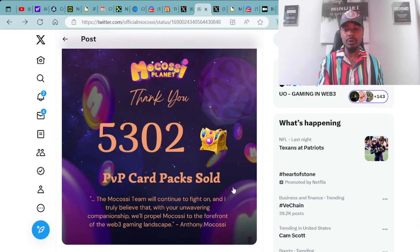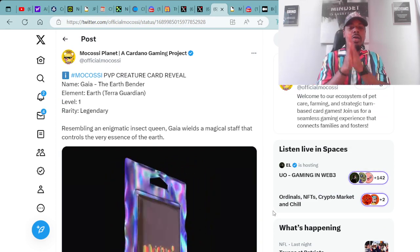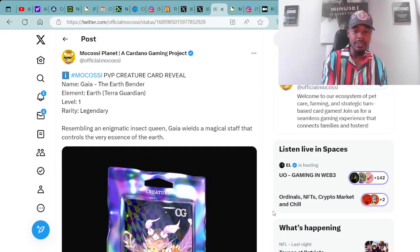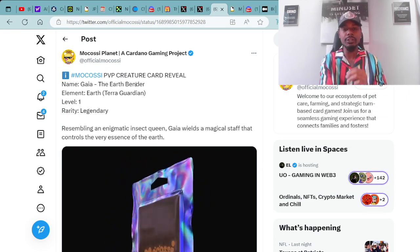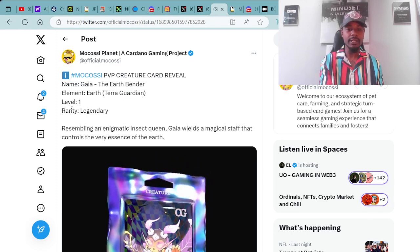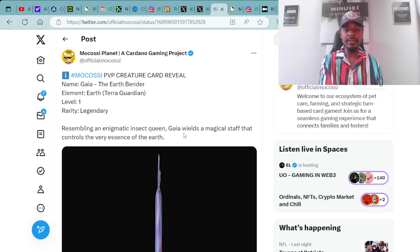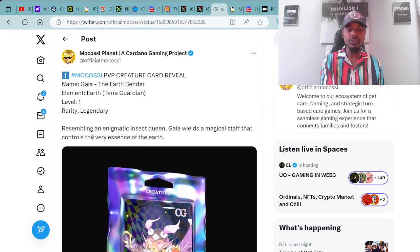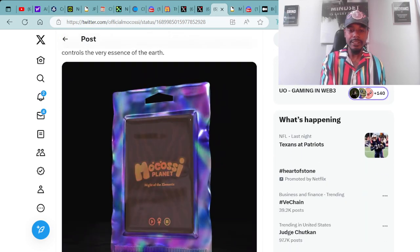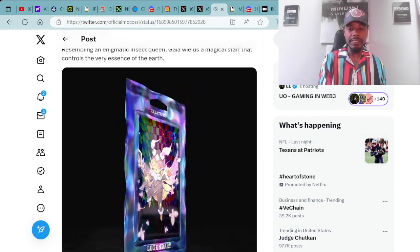Shout out to the entire Mokko community — y'all are definitely major supportive. Here's an example of one of the PVP packs tweeted today — PVP creature card reveal. Name: Gaia the Earth Bender. Element: Earth Terra Guardian. Level 1, Rarity: Legendary. Enigmatic Insect Queen — Gaia wields a magical staff that controls the very essence of the Earth. That's an example of a PVP Legendary card. Super dope and clean cut — definitely loving the holographics on it.